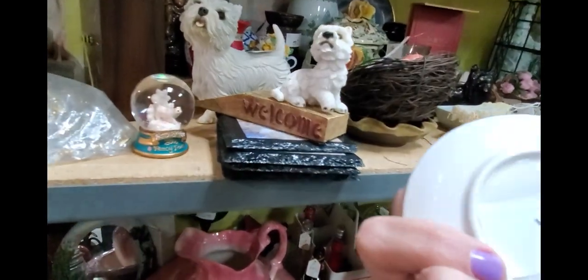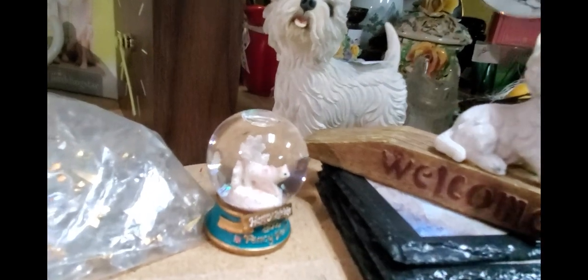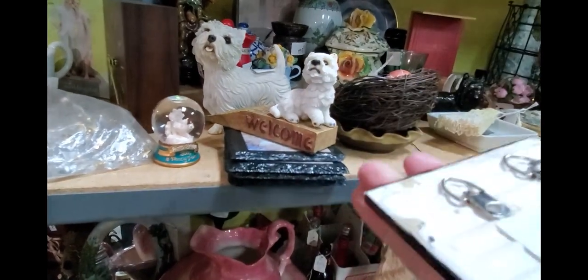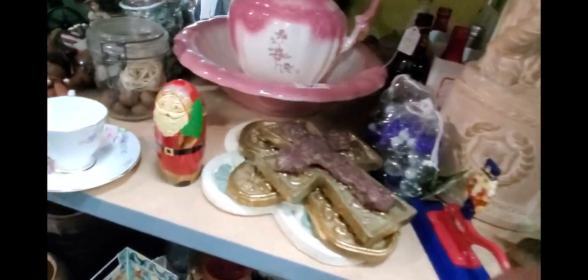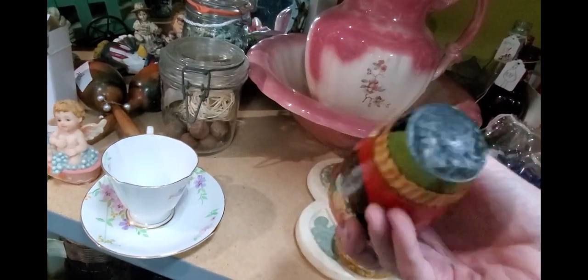Look at that. I left my basket all the way up at the front though, so I have to go back and get my basket. Look how cute that is. Let me gather this stuff up and I'll be back. These little — oh, it's just a single Santa.